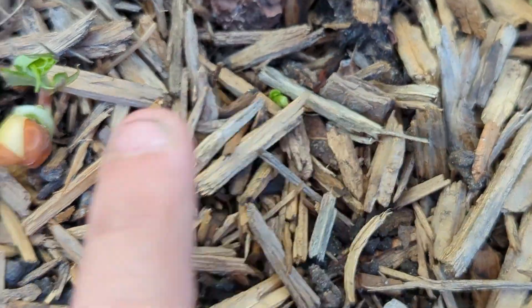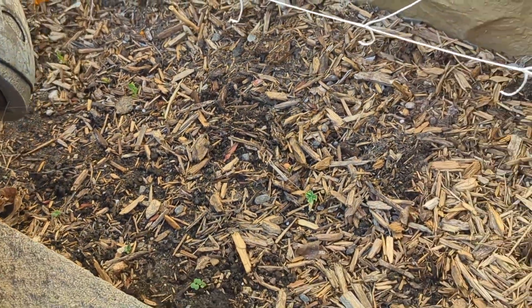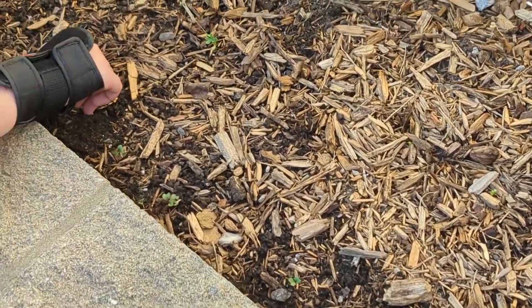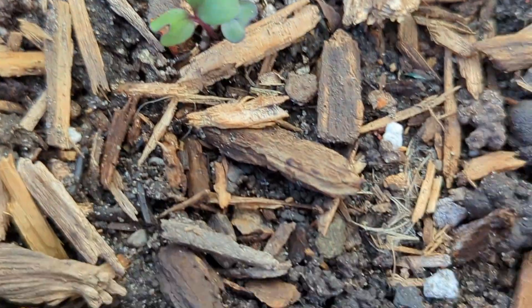I was worried a little bit about the germination on these peas over here, but I have a whole bunch of them coming up now — it got a little warmer. I did go ahead and plant a couple extra peas in there, just sugar daddy peas. Wait — these are peas? These guys right here are kohlrabi. Aren't they cute?